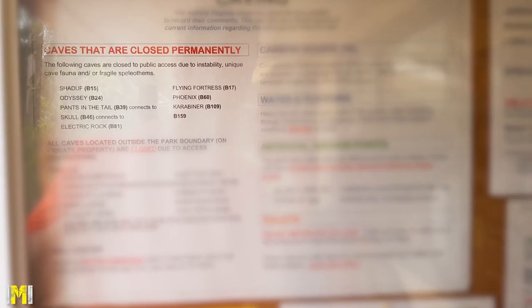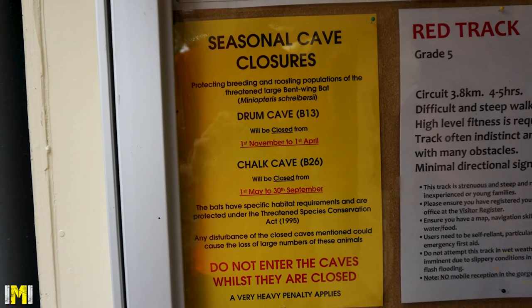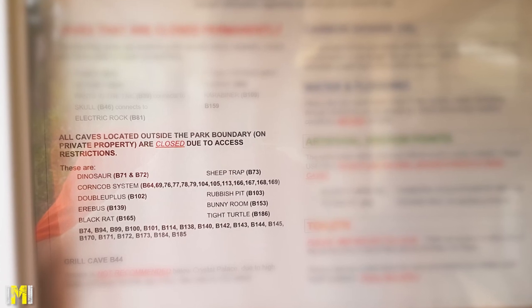The ranger's hut has a list of temporary and permanent cave closures. Some caves are closed at certain times for bat breeding, others are closed for safety or to protect their scientific value. A number of caves are also located on private property next to the national park, so can't be accessed by the general public.